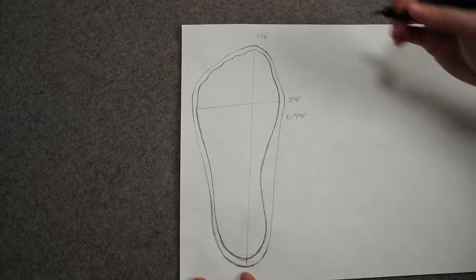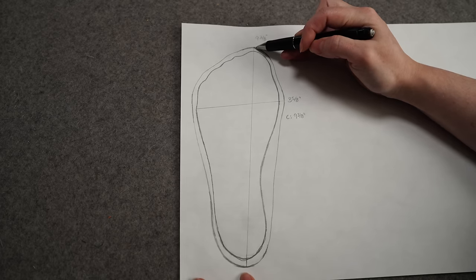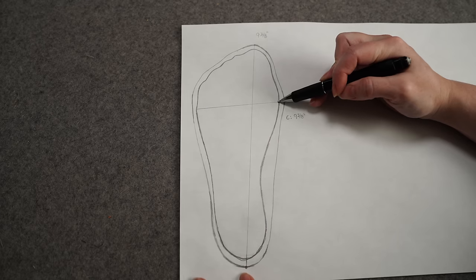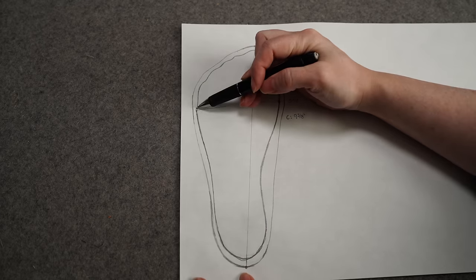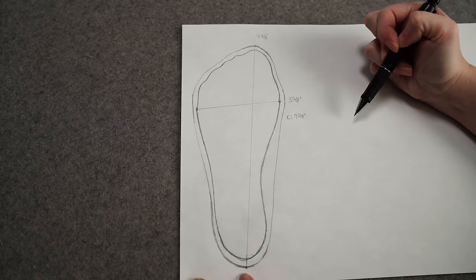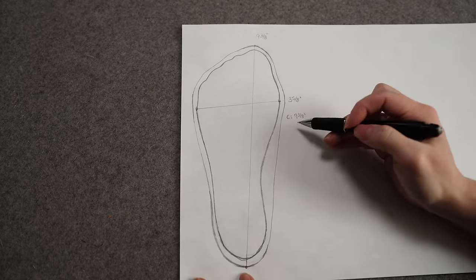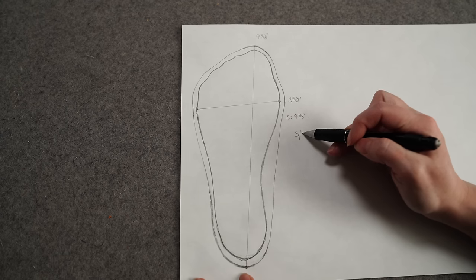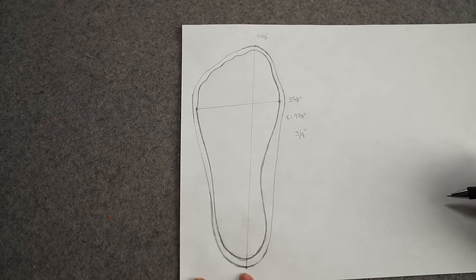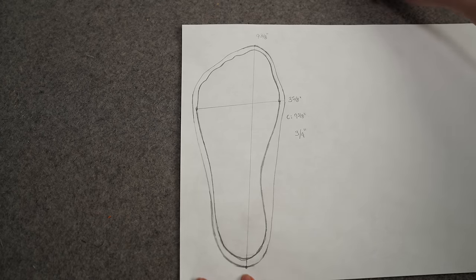Start out by looking at the overall length of your foot to figure out which size to go with. Then we'll look at the width across the narrower portion of the foot — the bottom that actually touches the ground — and we'll look at the circumference. If the circumference is a quarter inch or more off from the recommended size, you might want to make some adjustments. In this case we're looking at something three quarters of an inch off.